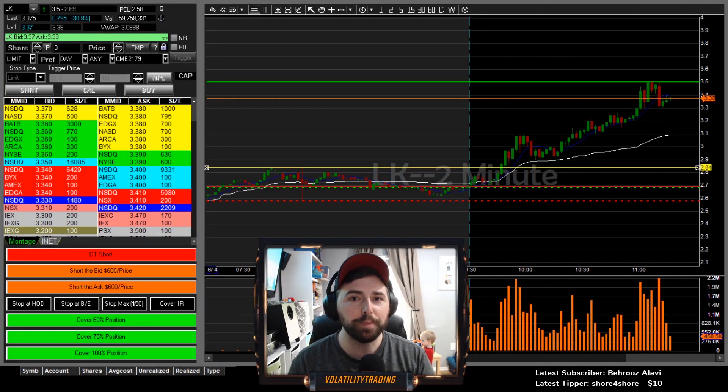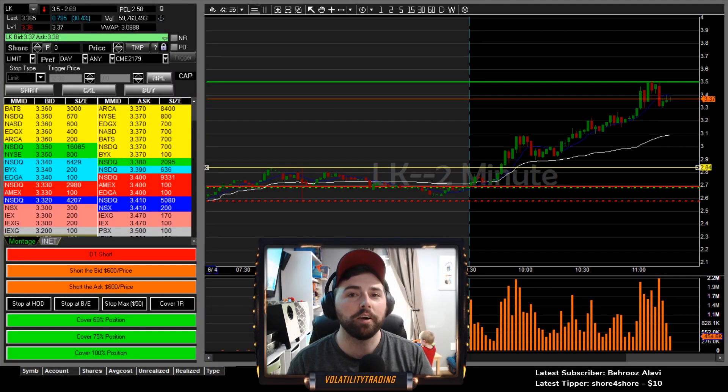What's up traders? 3 for 3 today — one on SPR, one on KZR, and one on VERI. Let's get to it.